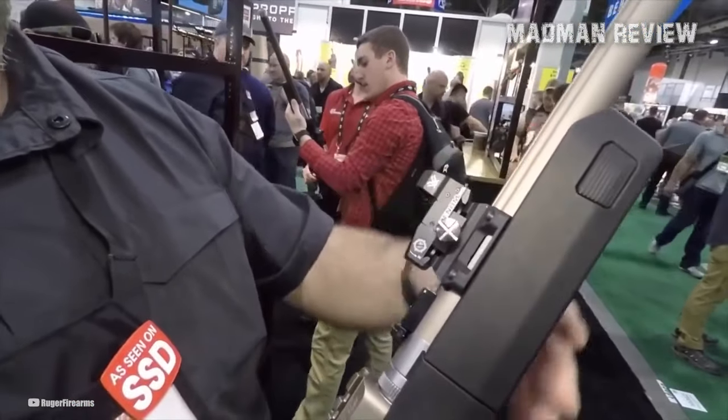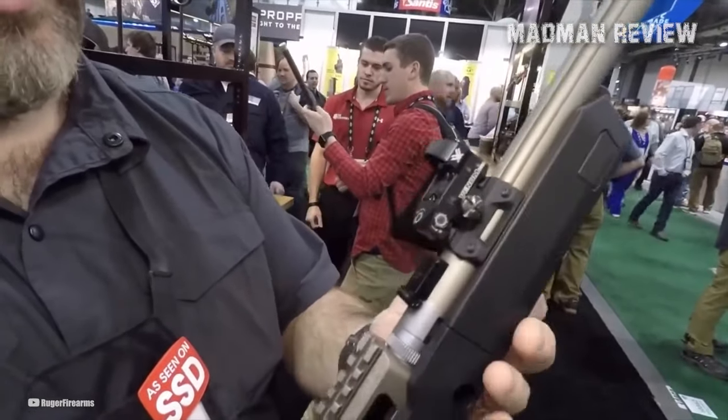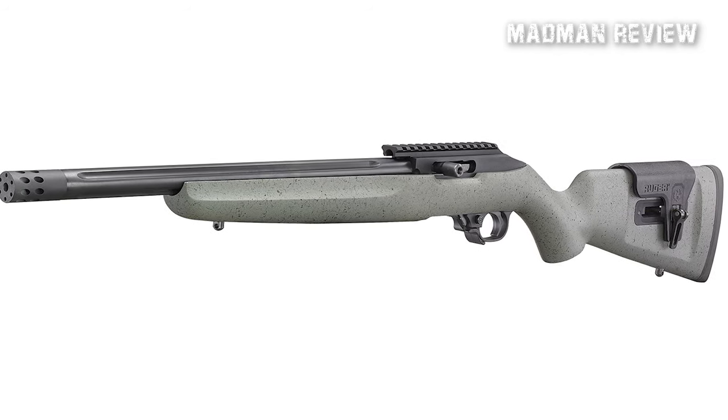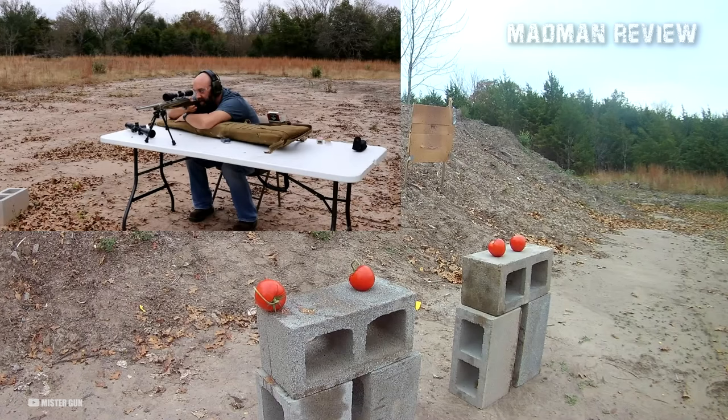The Match Bolt, along with the floated cold hammer-forged barrel, further enhances precision and accuracy. To meet the needs of left-handed shooters, Ruger even offers a left-handed version of this remarkable rifle. Whether it's for competition shooting or precision target practice, the 10-22 Competition delivers unrivaled out-of-the-box accuracy.